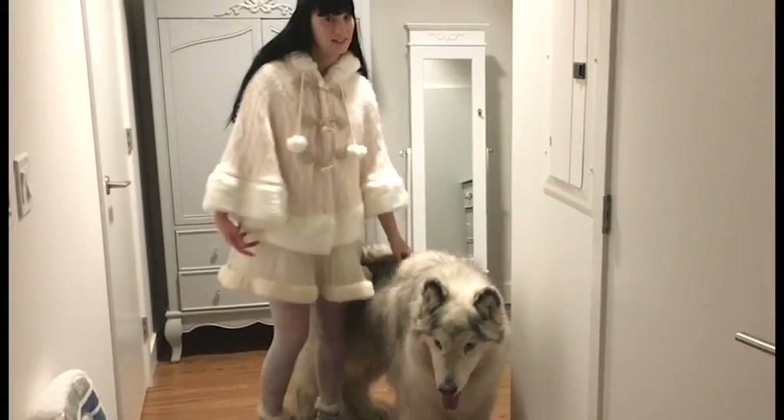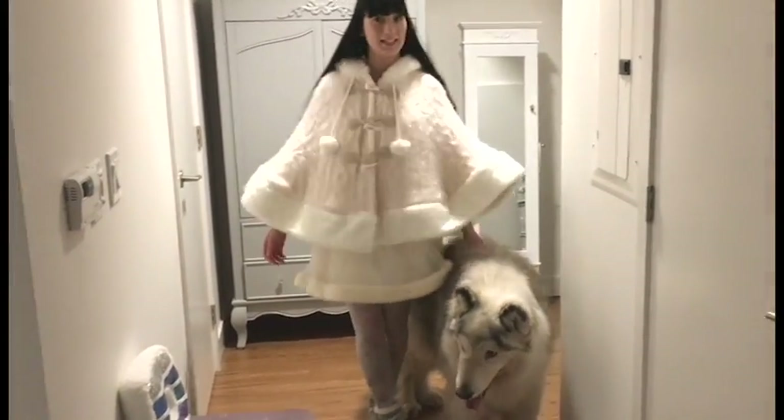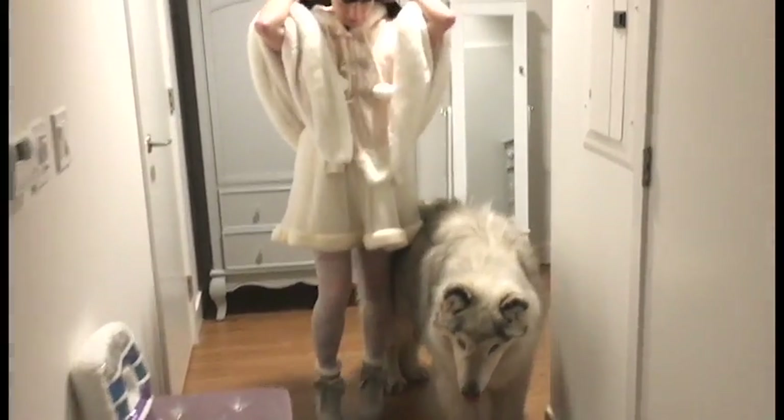This next outfit is from Liz Lisa, so the cape, dress and boots are all from Liz Lisa and the stockings are from Chuchuana.